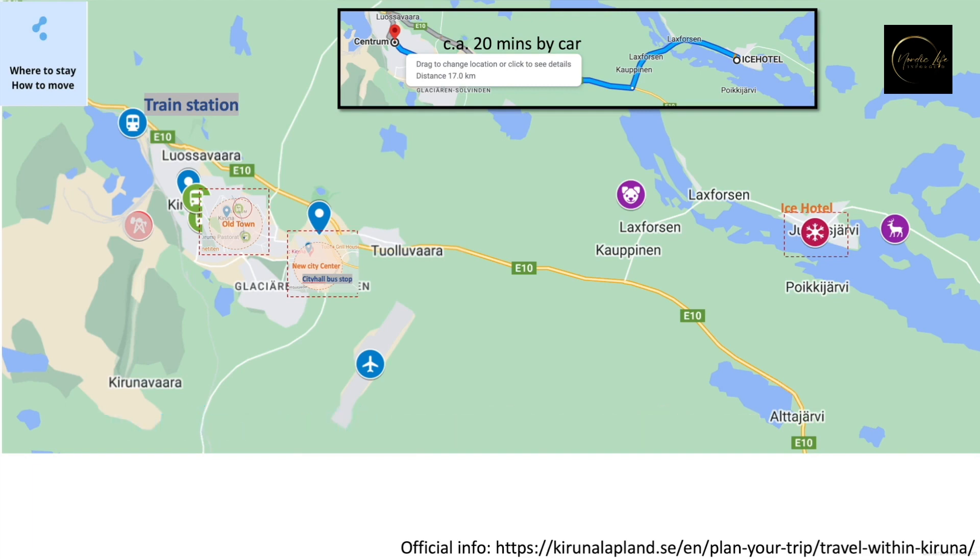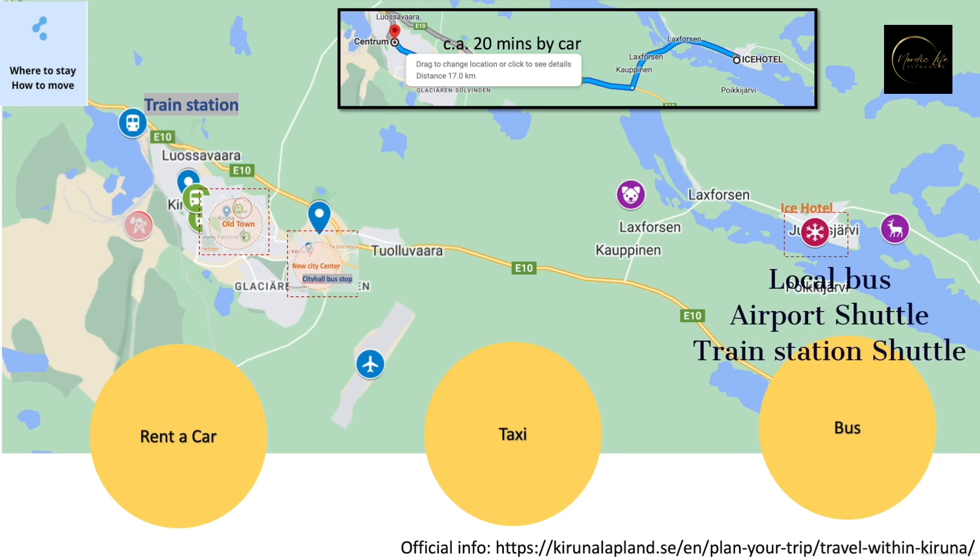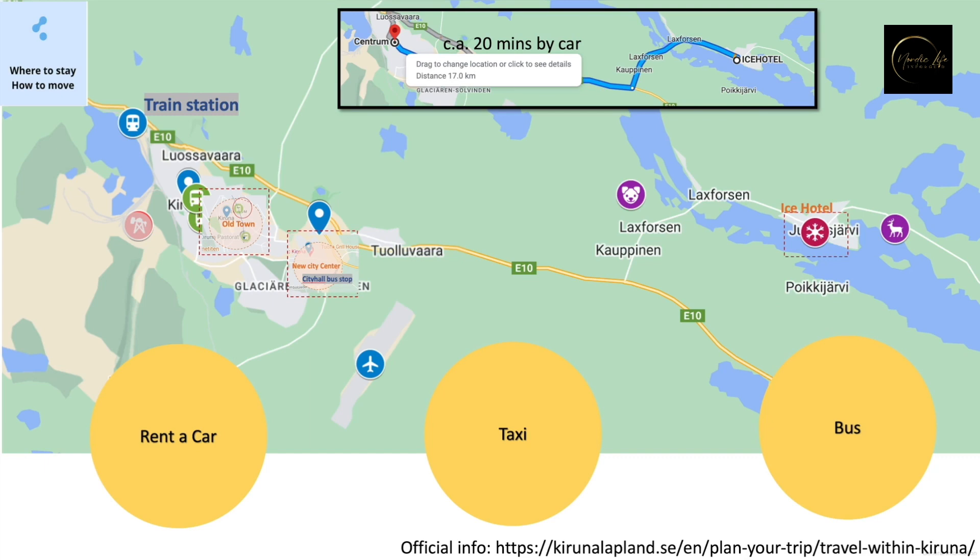There are three transportation options: car renting, taxi, and the local bus system. If you rent a car for flexibility, be cautious of icy roads and potential closures. Taxi can be booked online or hailed. Normally you need to pay by card, but some may offer a cash discount. For the local bus, the airport shuttle and train station shuttle bus all run by the same company. Note that normally no local bus runs on Sunday — double check availability when you arrive.